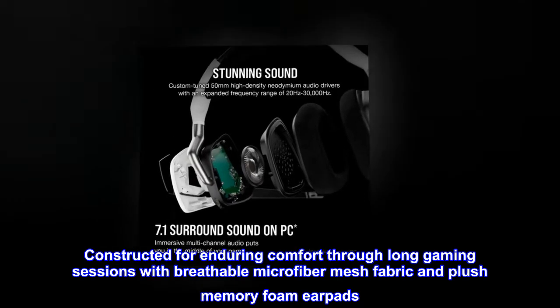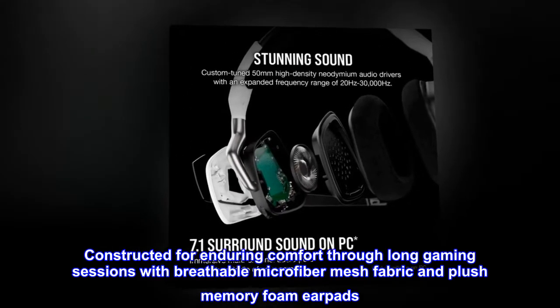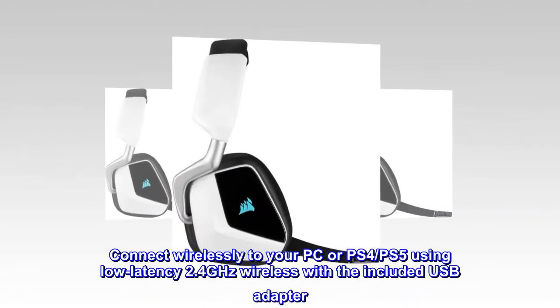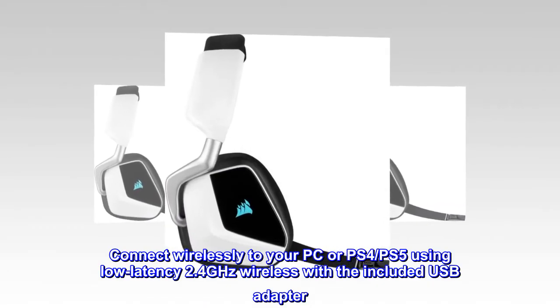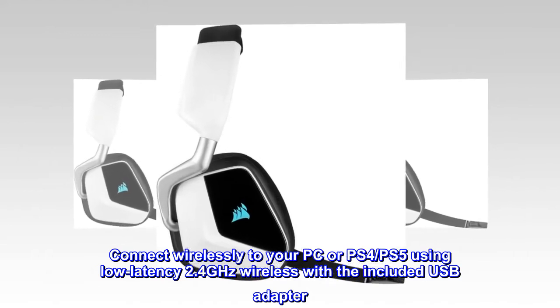Constructed for enduring comfort through long gaming sessions with breathable microfiber mesh fabric and plush memory foam earpads. Connect wirelessly to your PC, PS4, or PS5 using low-latency 2.4GHz wireless with the included USB adapter.